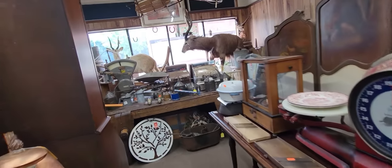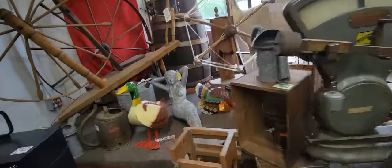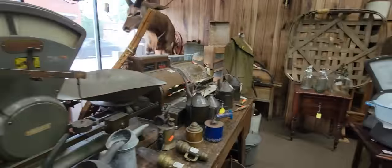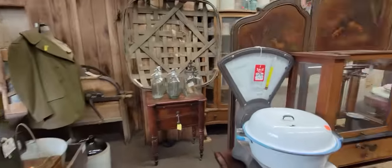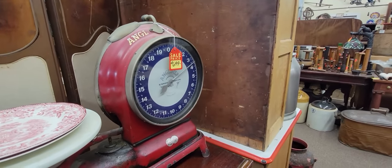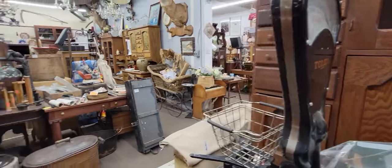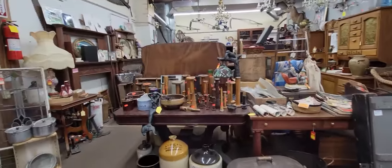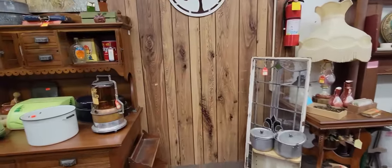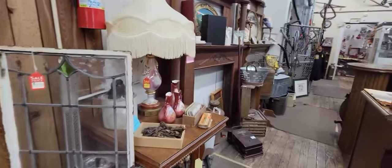Here we have some things that Ariana would like - taxidermy. Mermaid next to the taxidermies and the cash registers. Lots of fun things. These scales are amazing. There's a Toledo scale there - it's pretty amazing. There's just all kinds - oh, there's another mermaid. All kinds of things to see. It's just really fun. All kinds of different things for everybody to look at - that's what makes it fun.